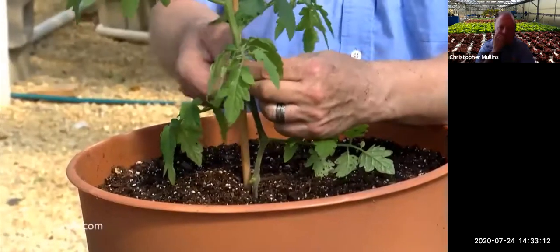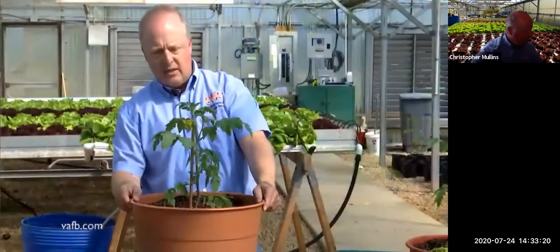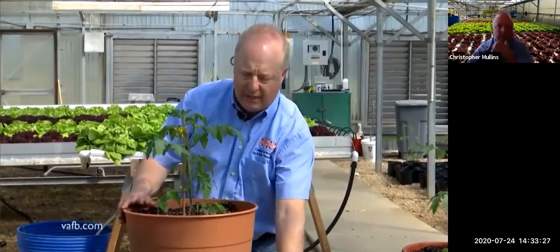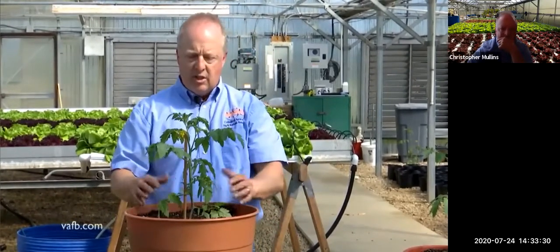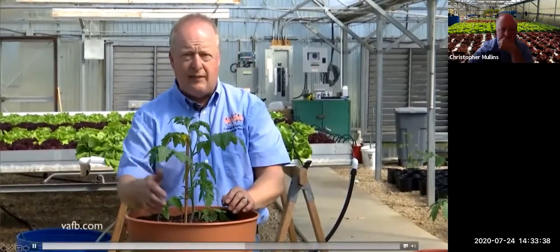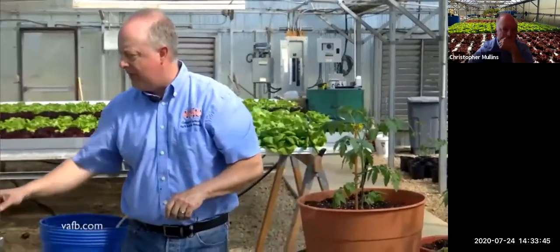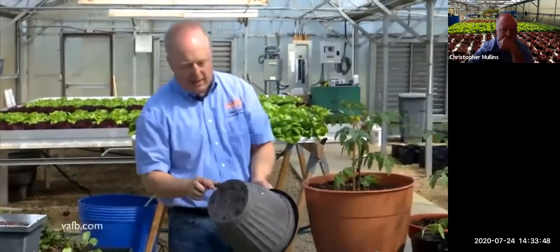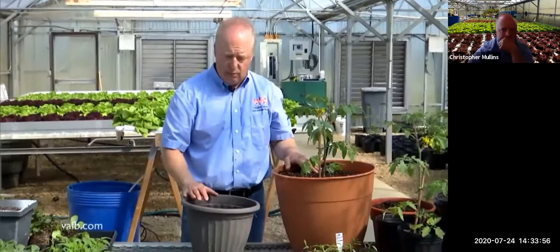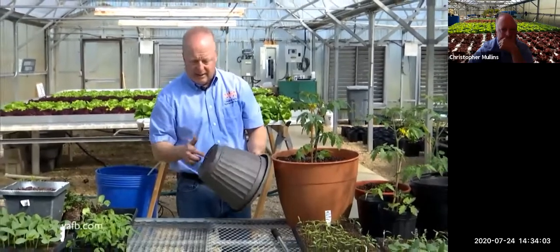Water the container in well using a wand with a water breaker, applying water right at the root zone without getting the leaves wet — this reduces disease pressure. Make sure containers have drainage holes in the bottom. Most plants don't like to stay wet all the time, so if your container doesn't have holes, drill them. There are even tomato varieties well-suited for patios that are very short in stature and won't get too large.